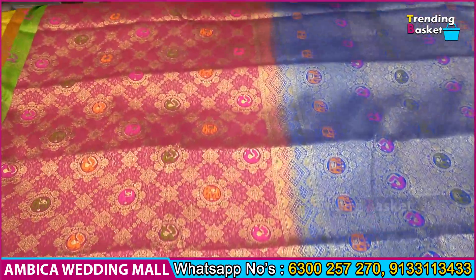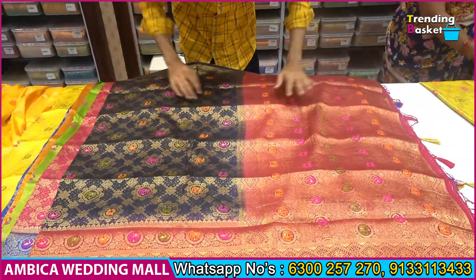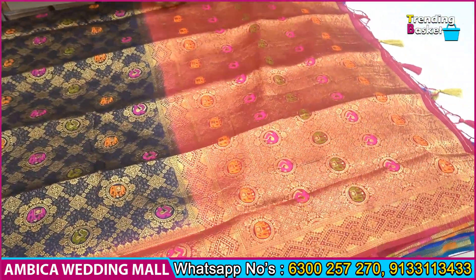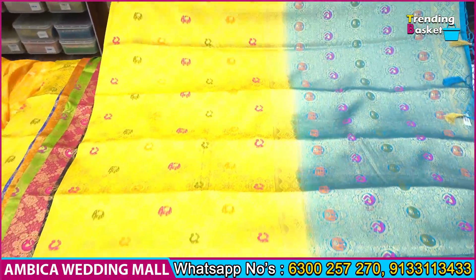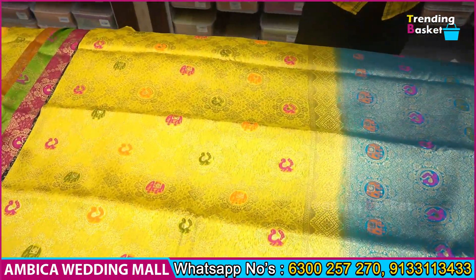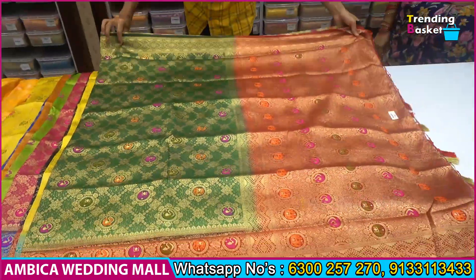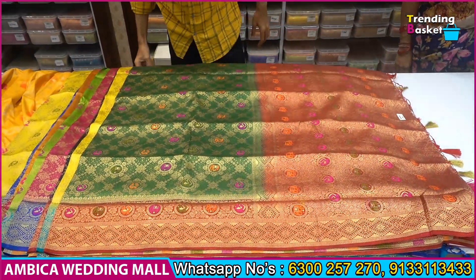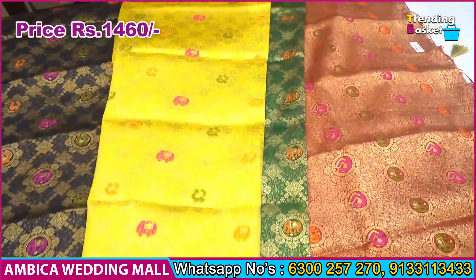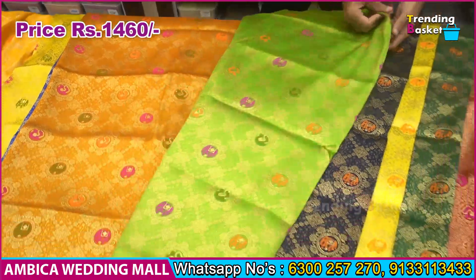The next color combination is the most unique — navy blue with dark rani pink color option. The final color option is green color combination and red color. There are different types of color options available, and the price range is just 1460 rupees with free shipping.